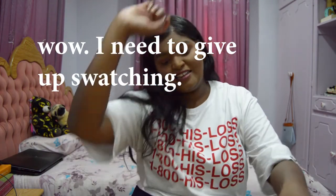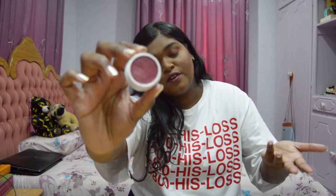I also bought eyeshadows from ColourPop — I have a highlighter but that's about it for my collection. The first one is a very neutral shade: it's the Super Shock Shadow Matte in the shade Paradox. I've already used them because I couldn't wait to film. It's a very pretty matte shade.